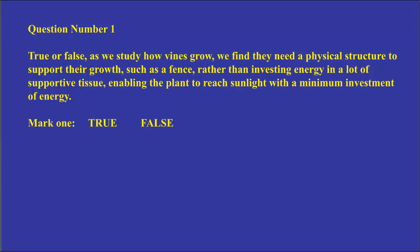Here is our first question. Please mark true or false: As we study how vines grow, we find they need a physical structure to support their growth such as a fence, rather than investing energy in a lot of supportive tissue, enabling the plant to reach sunlight with a minimum investment of energy.